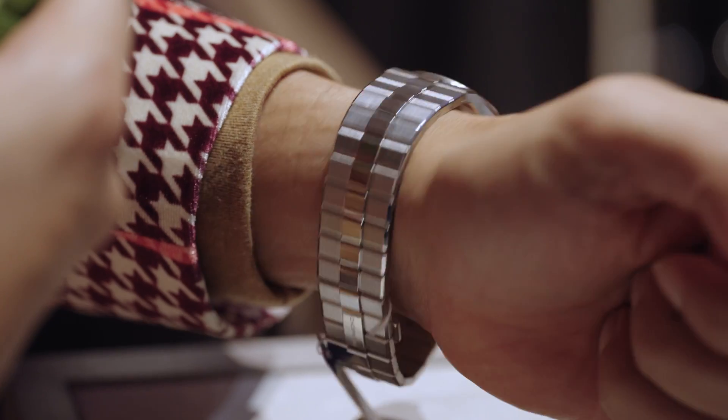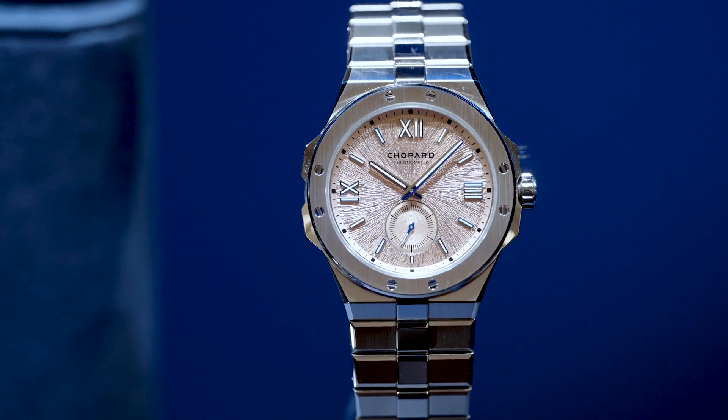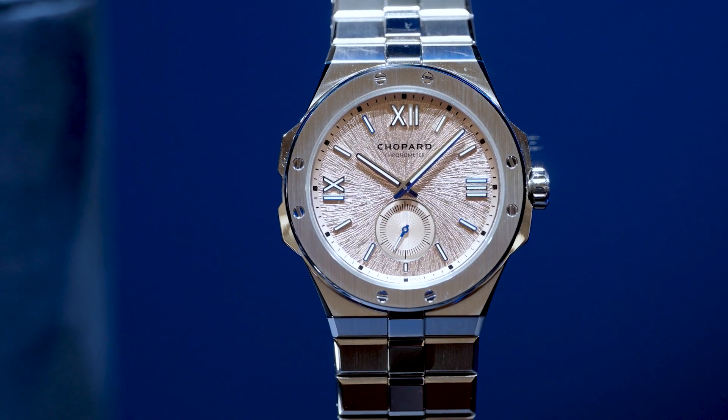Speaking of salmon dials, there's also a new Alpine Eagle — the 41XPS — that uses a salmon dial as well. It keeps that beautiful Alpine Eagle texture intact, using the same caliber 9640L movement with the subseconds at 6 o'clock. This watch is made from Lucent Steel, so again, a little bit harder, a little bit brighter — all good stuff.